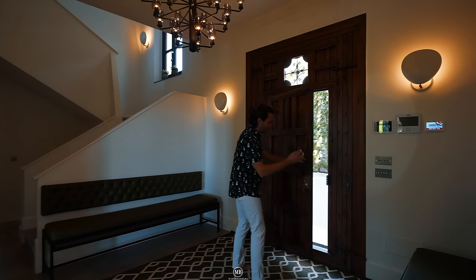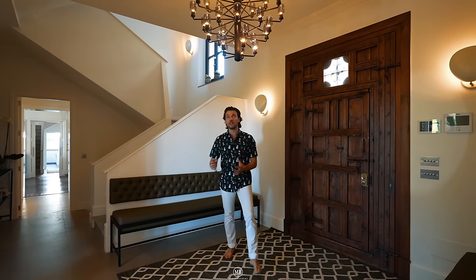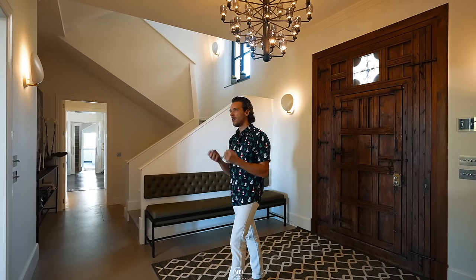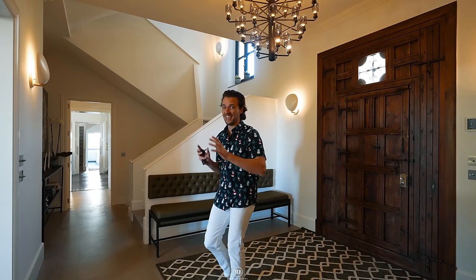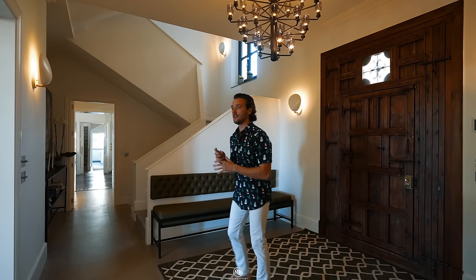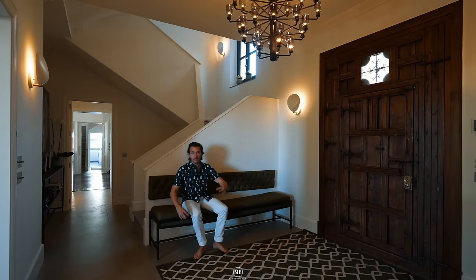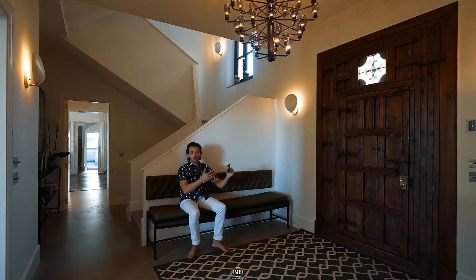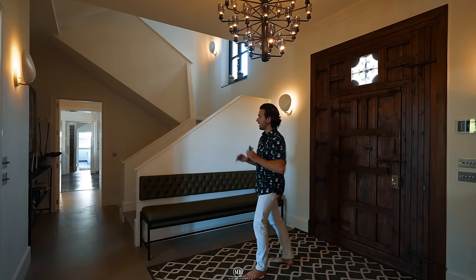Wow, already the sourced wooden door entering into the foyer of this home sets the mood. Everything in this home is so chic, so custom-made and elegant. I'm in love — I really have to say. Let me give you a quick brief on how the layout looks. This is your entry — you come here, take off your shoes, get ready to go out, whatever you need to do. Very nice that they put this seating area here.